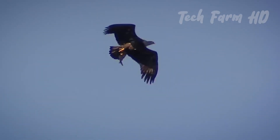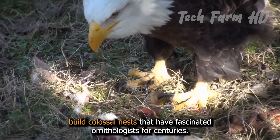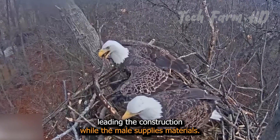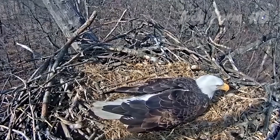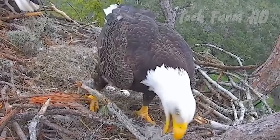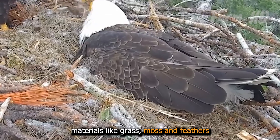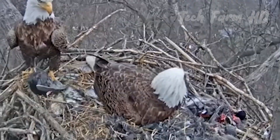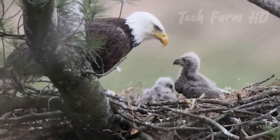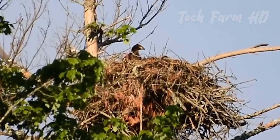Bald eagles, found across North America, build colossal nests that have fascinated ornithologists for centuries. Nest-building is a cooperative effort, with the female often leading the construction while the male supplies materials. These nests can weigh up to a ton and are reused and refurbished over several years. Their nests, or eyries, are constructed with sticks and lined with softer materials like grass, moss, and feathers. Located high in trees or on cliffs, these nests are built to withstand strong winds and harsh weather conditions. Some nests can be as deep as 13 feet and as wide as 8 feet. Amazing!